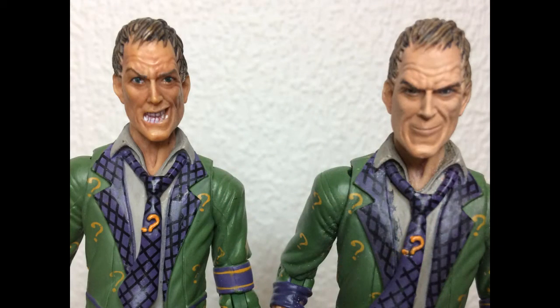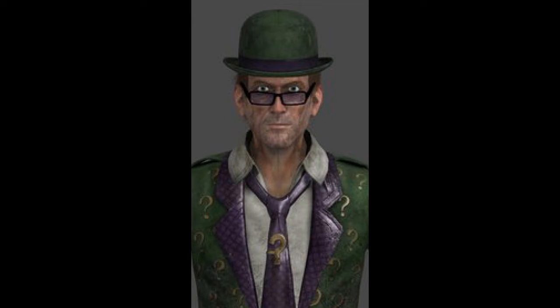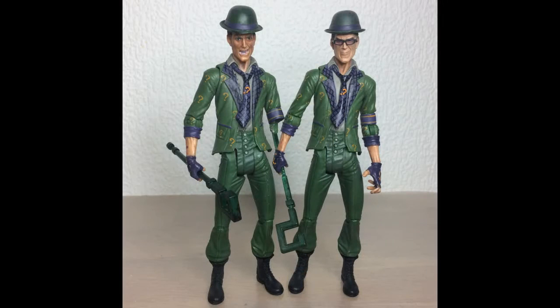One of the biggest complaints about the original figure, aside from the expression, was his lack of glasses. In Arkham City, Riddler sports a pair of purple tinted glasses instead of his traditional domino mask, and the figure for some odd reason didn't come with them. My solution was buying a pair of dollhouse glasses and tinting them purple with a pen.